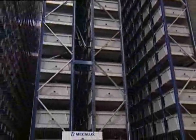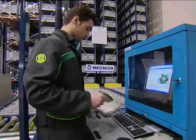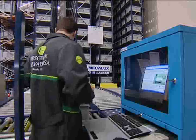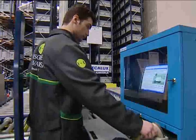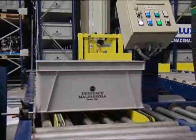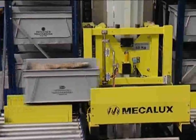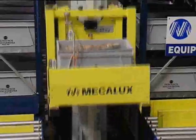Small pieces are stored in two mini-load lightweight stacker cranes of simple depth with an approximate height of 12 meters and a load capacity of 50 kilograms per container. With only two aisles, a total storage capacity of 12,000 containers has been achieved, as well as a fast goods entrance and retrieval process.